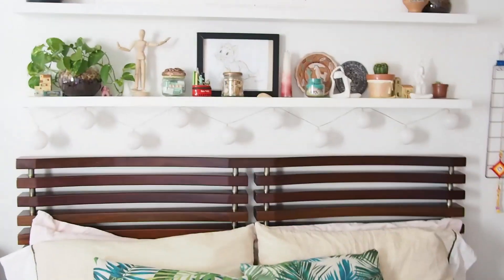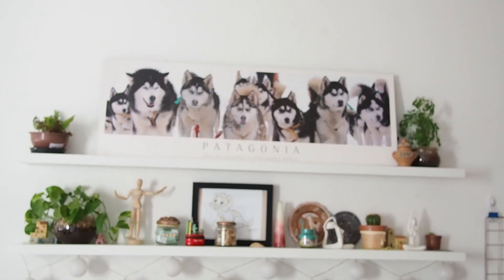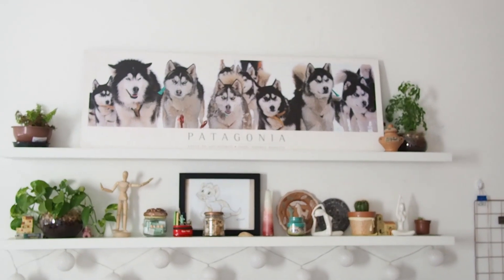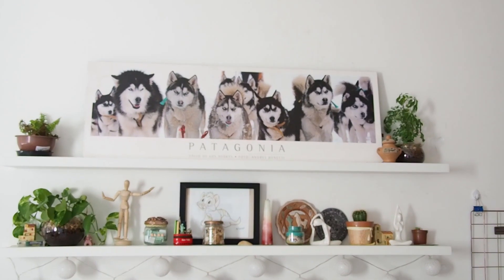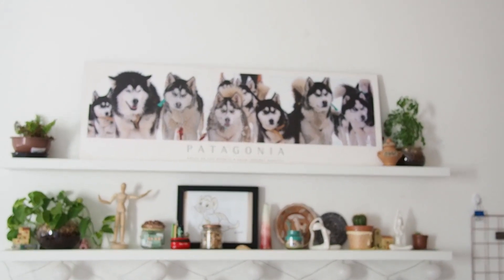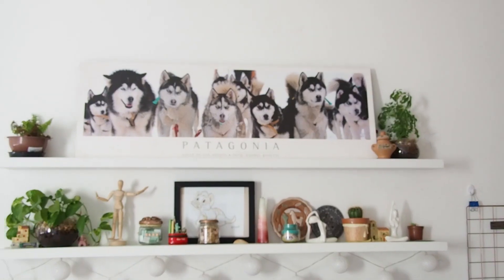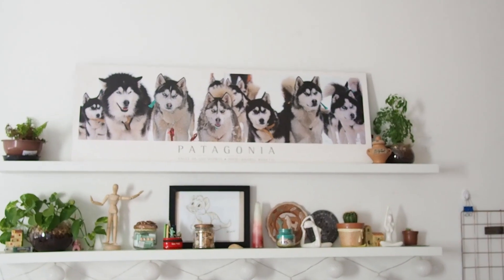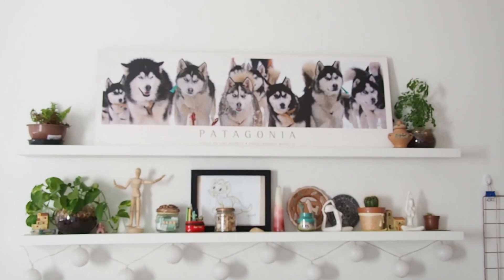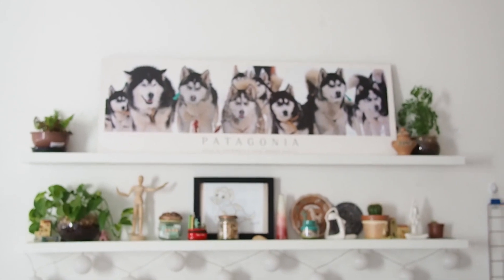Now the second shelf up there — I have two plants, and in the middle I have this beautiful Patagonia picture that I got on the first trip I made abroad, which was to Argentina. I absolutely loved this picture, and I love dogs, so I had to put it in my room. This was in 2010, so nine years ago already, and the picture is still looking great.